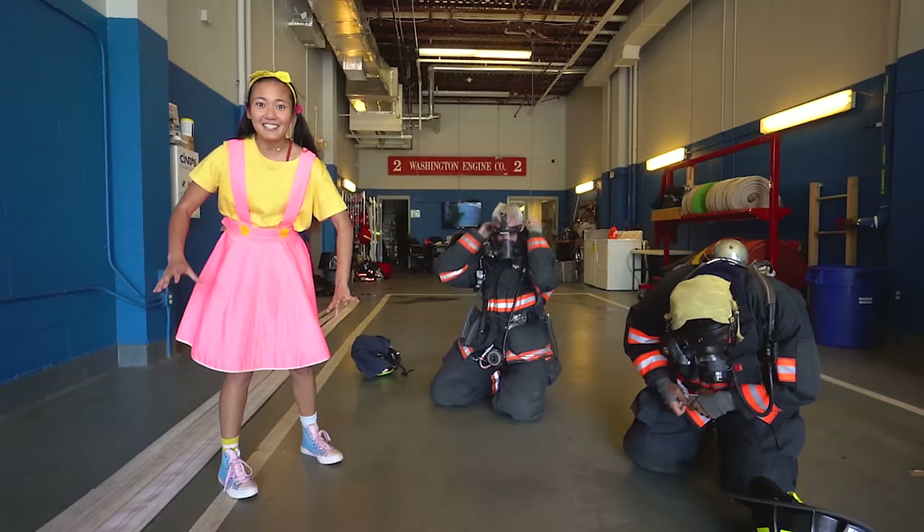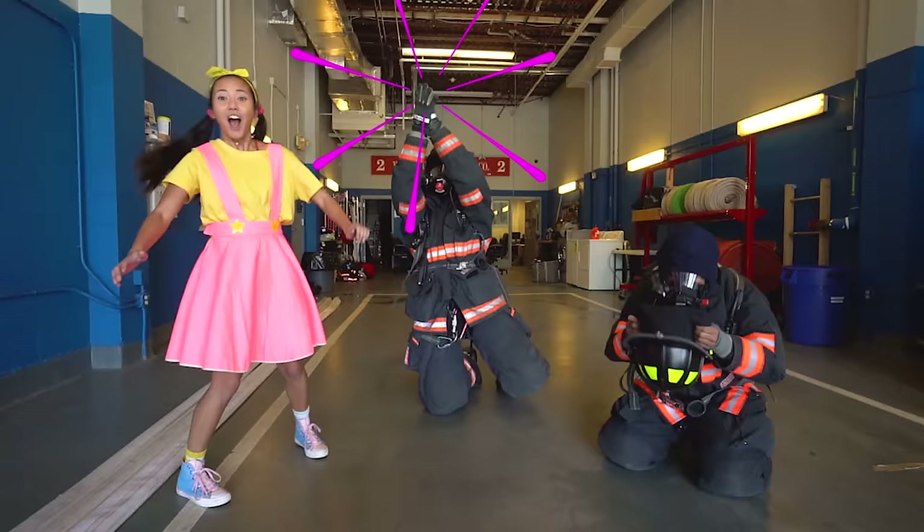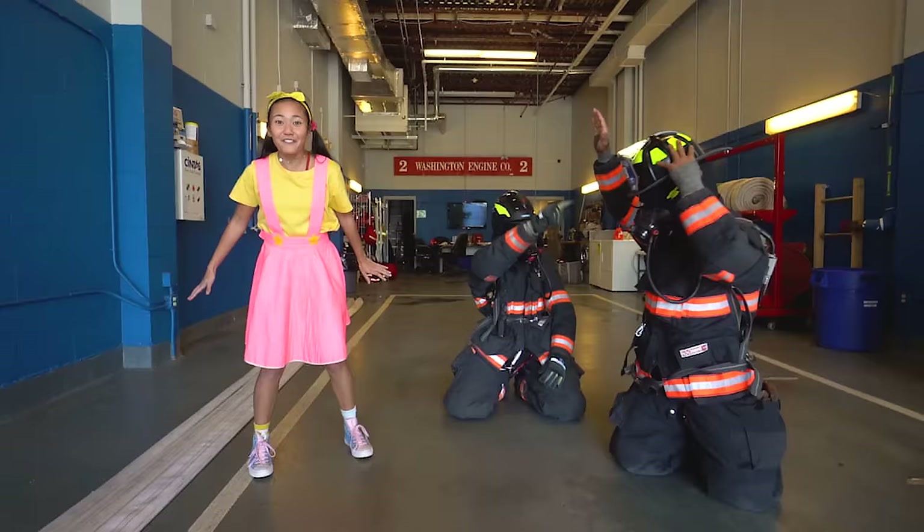We're getting to the last part! We won! But wasn't firefighter Jose so fast? Everyone did so well!